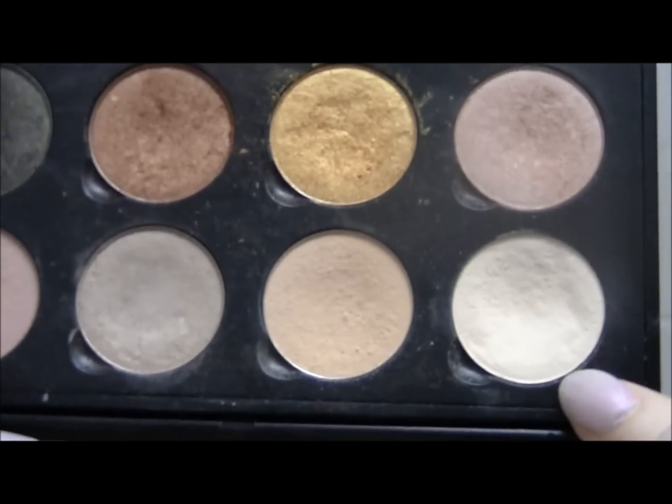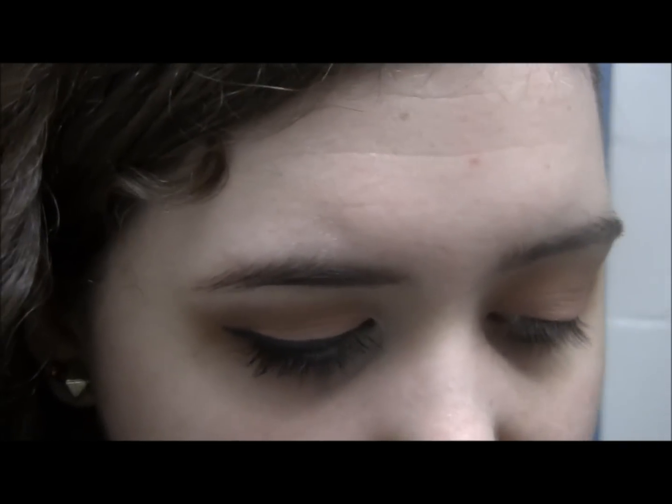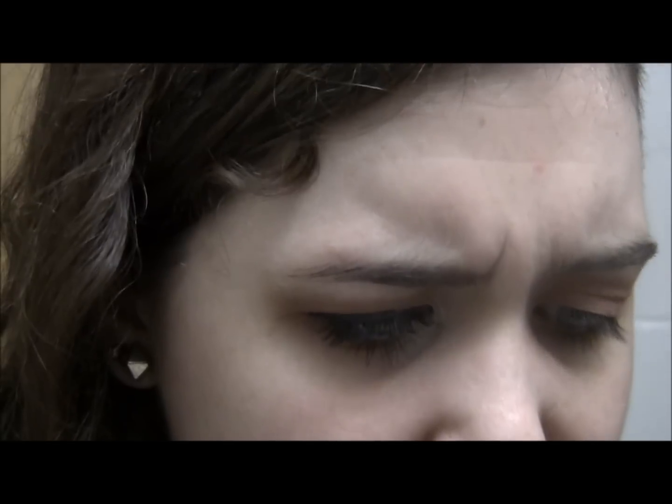I'm going to be taking my Coastal Scents M10 and M09. The M10 is going to be blended out on the outer colors with this brush, and then the M09 is going to be the highlight that's closest underneath my brows, and that's going to be done with this brush right here that has some flyaways on it.